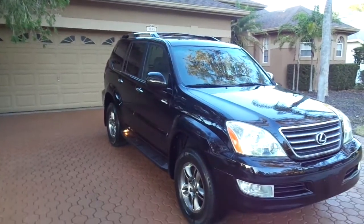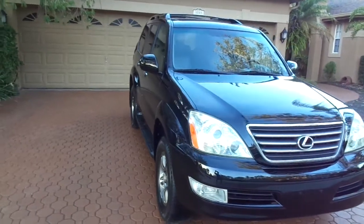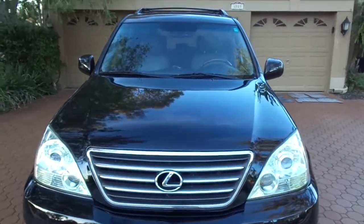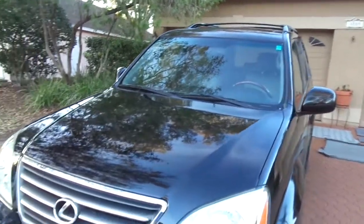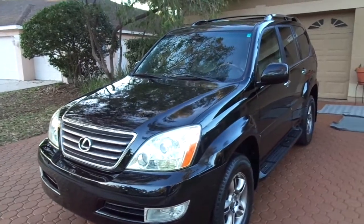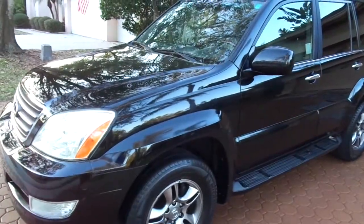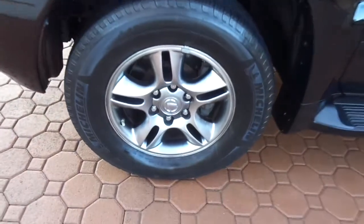Hello folks and welcome here to Divine Fine Motors. Thank you so very much for being here. God bless you and your family, and I mean that. Congratulations on finding what I truly believe to be the nicest all-wheel drive, four-wheel drive, third row seat, safest, most reliable, dependable SUV vehicle that you can put you or your family in. There's just nothing better than these Lexus GX470s.